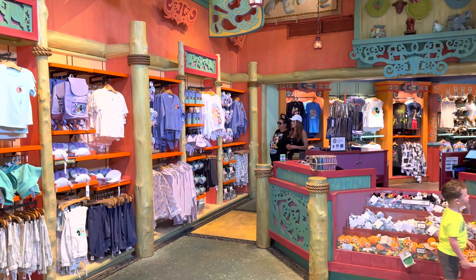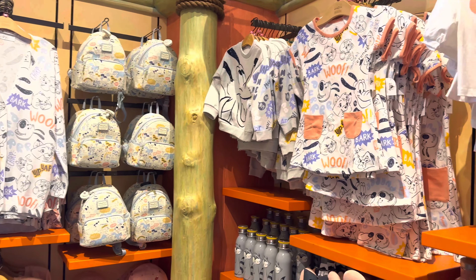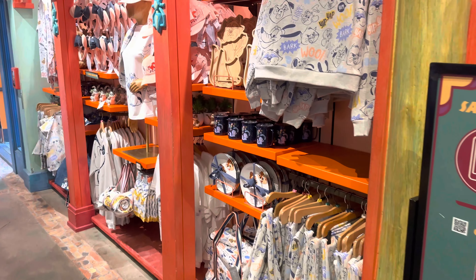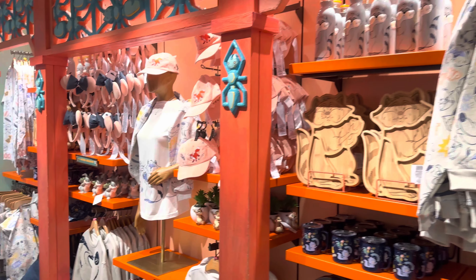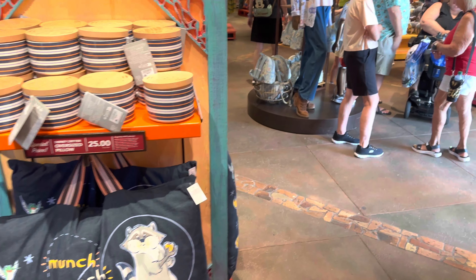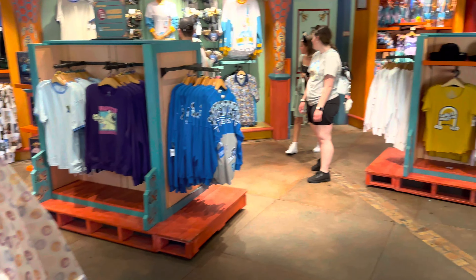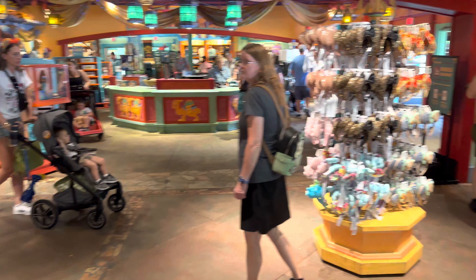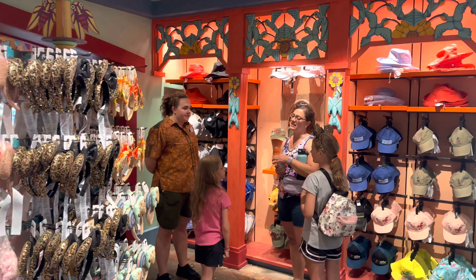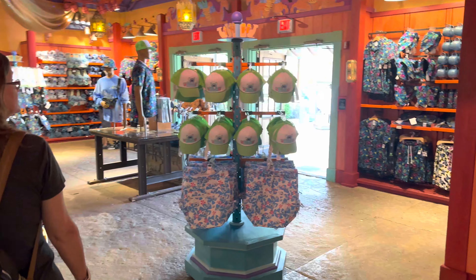Heading into Island Mercantile — feels good in here. There's a whole bunch of animal-themed merch, a lot of it. They even have pillows — wow, all kinds of stuff, rain jackets, a whole bunch of ears, and hats. I do need a hat, so we'll see. Let's head on in and see what catches our eye.